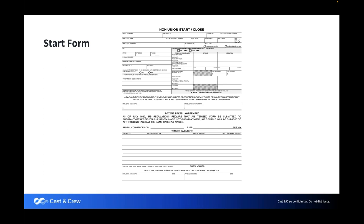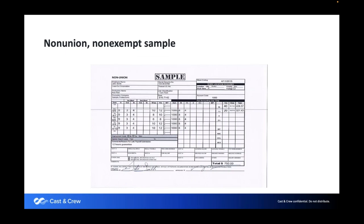The time card is needed for everyone run through payroll. This is a non-union, non-exempt time card. No matter what payroll company you work with, we need a time card as proof of employment — it states work location, rate of pay, dates worked, and hours worked. It's signed off by both the employee and production. We keep these for seven years in case of a Department of Labor audit. This is required for compliance with labor law across all states.